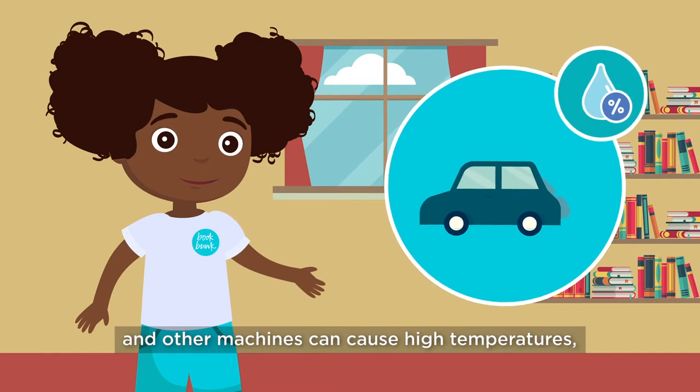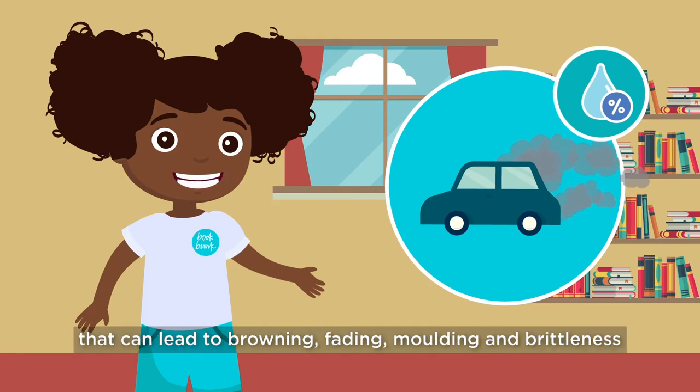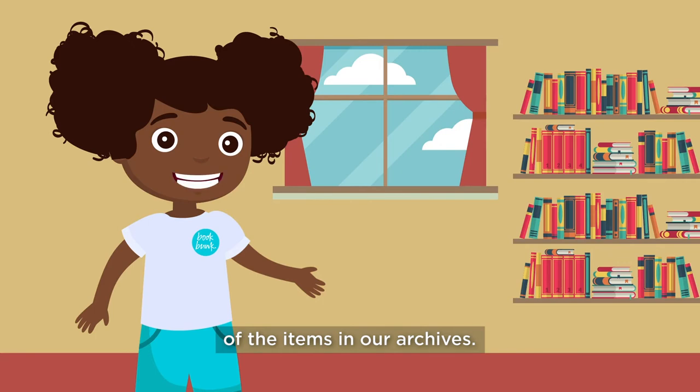Pollution from cars and other machines can cause high temperatures and high humidity, which is too much moisture. This can lead to browning, fading, moulding, and brittleness of the items in our archives.